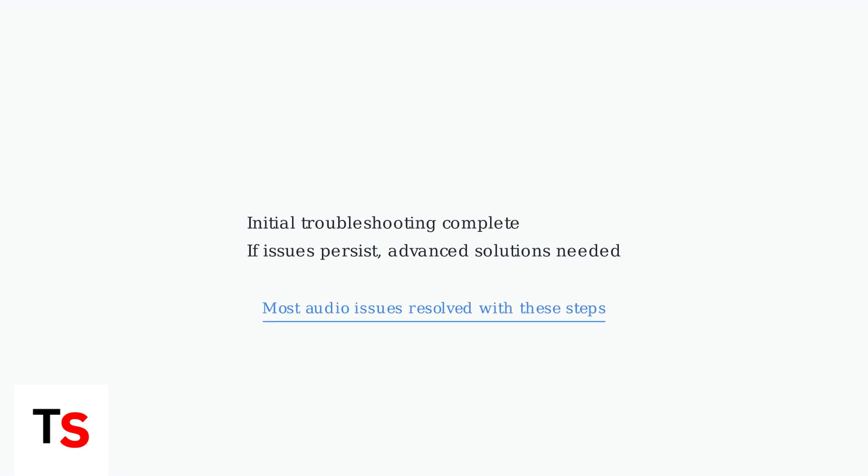These initial checks and interference solutions resolve most audio cutting issues. If problems persist, advanced troubleshooting including firmware updates and resets may be needed.